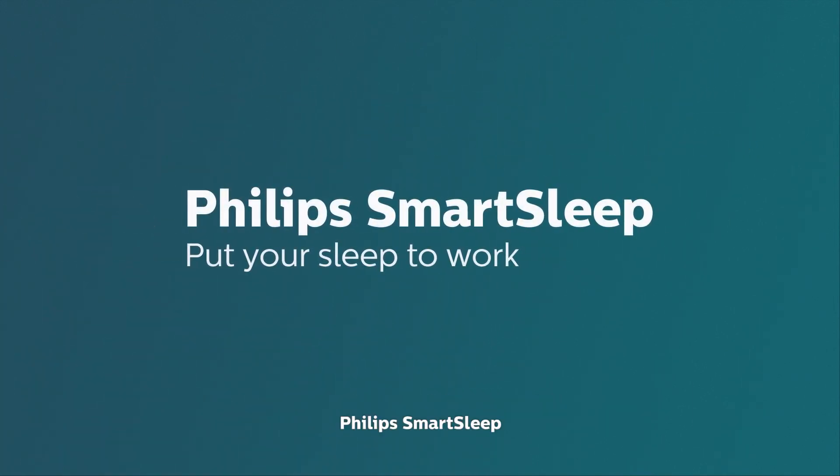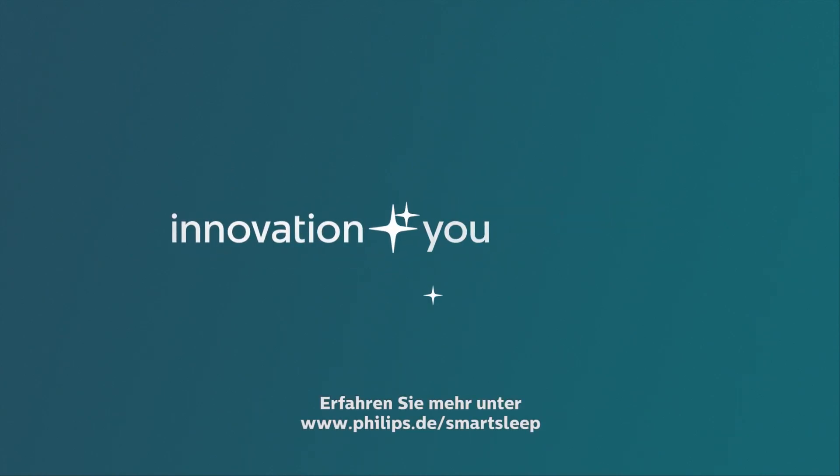Philips SmartSleep. Put your sleep to work. Innovation and you. Philips.